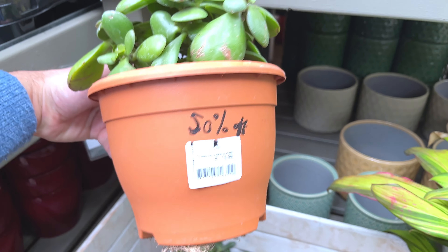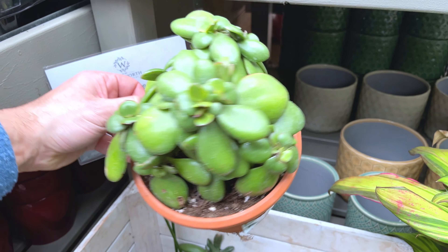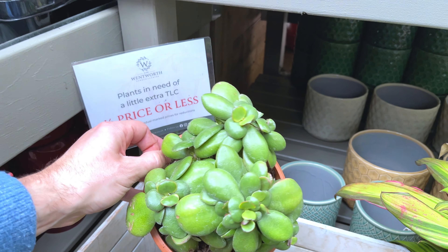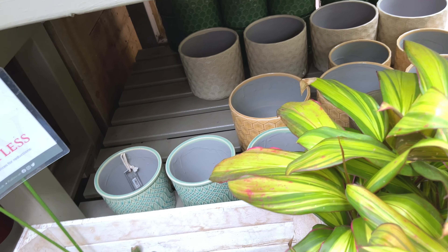Phlebodium Blue Star — £8, big plant for £8. Got lots of rare plants here. What's this one? Cordyline Fruit Salad Kiwi — kiwi plant, £20.